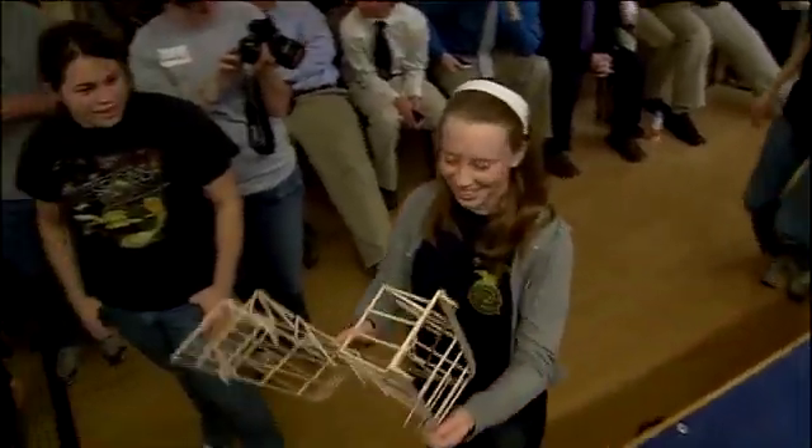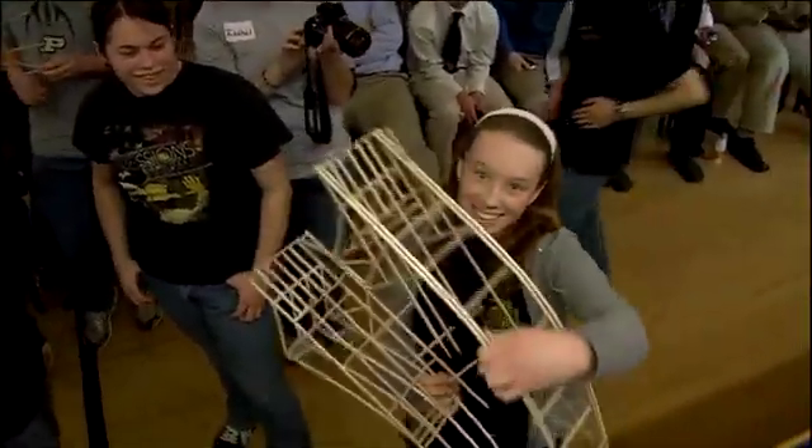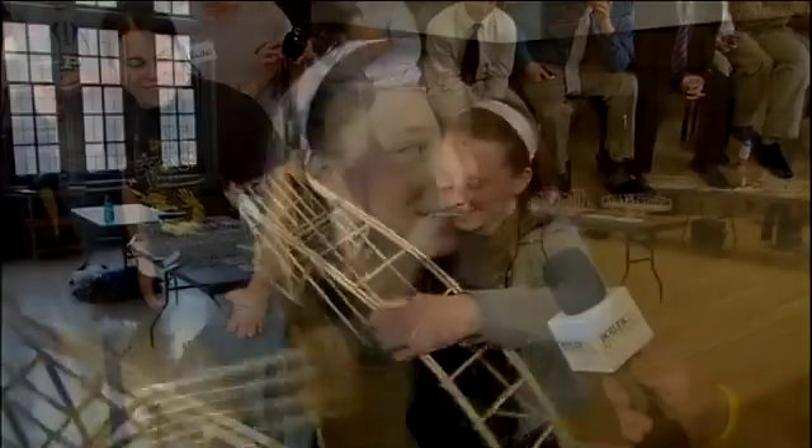It was kind of interesting to walk in — at first there didn't seem to be very many people. But then everybody started showing up and it was like, oh my gosh, you look at all these different bridges. And then you see all the different designs that people make. Like mine might have been like somebody else's, but they were all pretty much different.